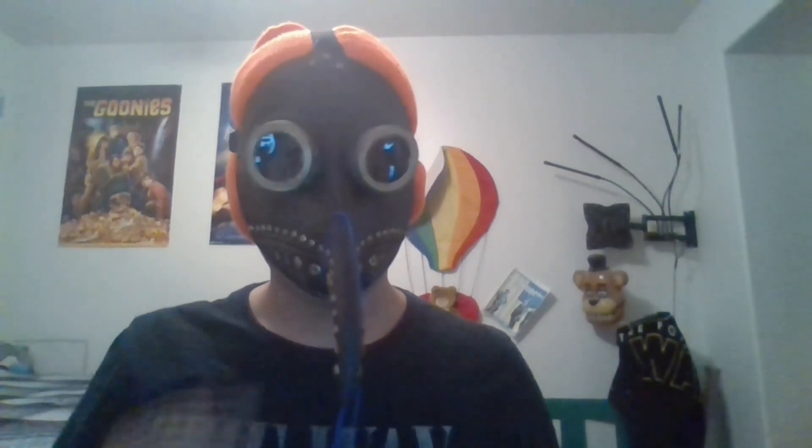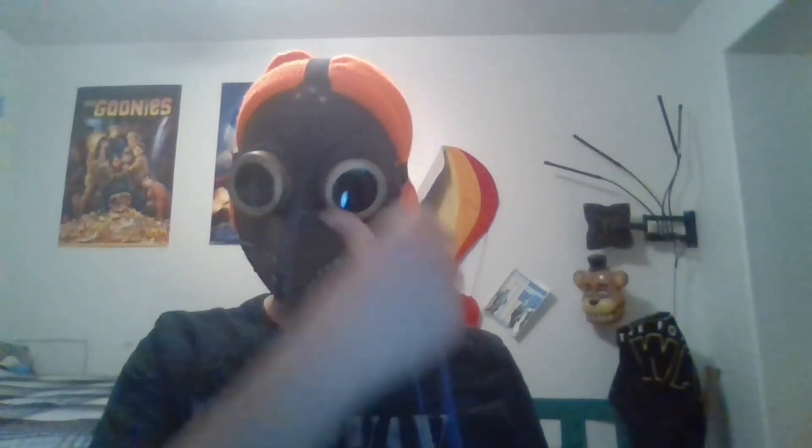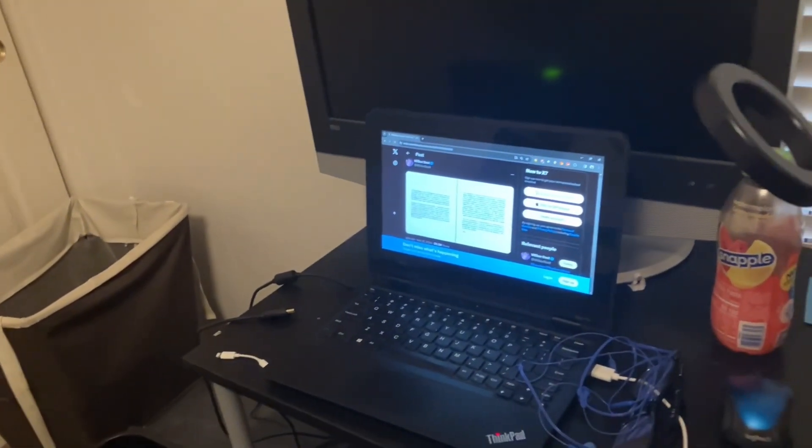If you're wondering what this is, this is the only microphone that I have because I don't have a microphone for this computer yet — it's basically just some earbuds. So you might just be seeing me do videos like this.